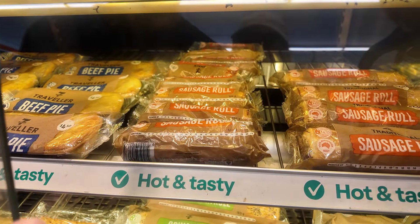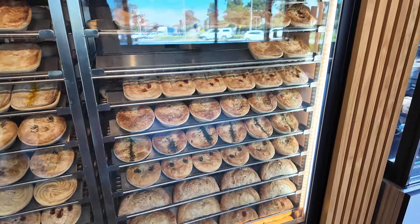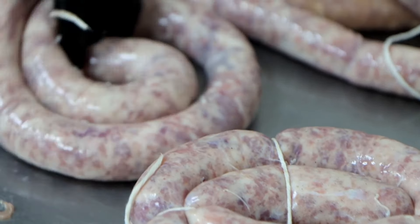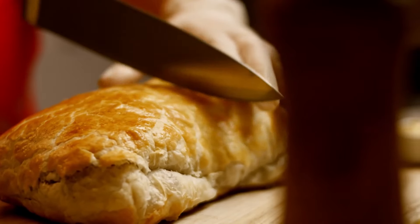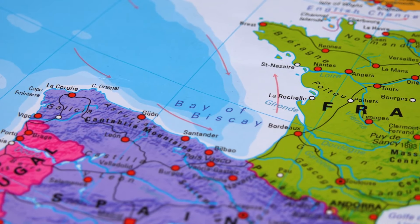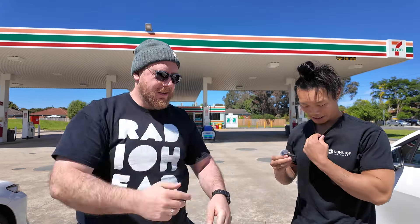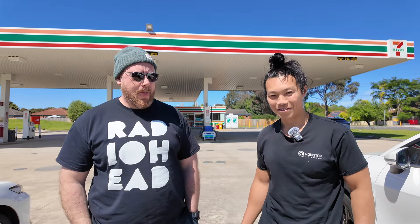The sausage roll is one of the most iconic Australian snacks alongside the meat pie. For those who are unfamiliar with the sausage roll, it is basically sausage meat wrapped in puff pastry. The sausage roll is thought to have originated in France back in the 19th century. But today, join us for the ultimate sausage roll tour in Melbourne. We're on the hunt for the most tasty sausage roll in Melbourne's east side.